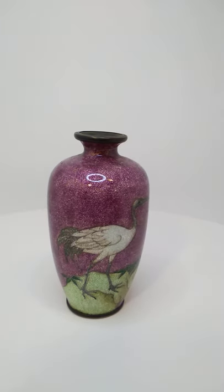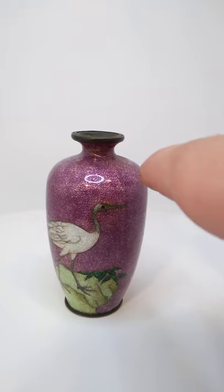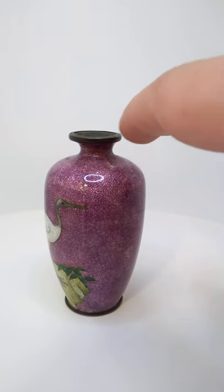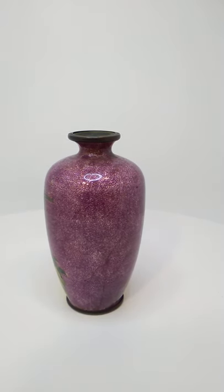So, in vases, this is the foot, this is the body, this is the shoulder, this is the throat in between the shoulder and the mouth. So yeah, now you know things.